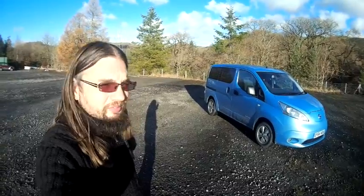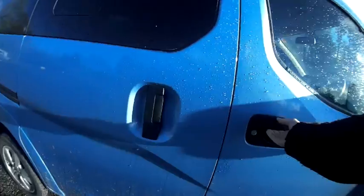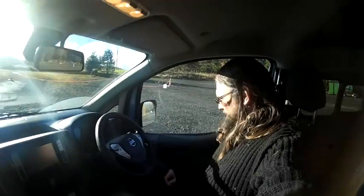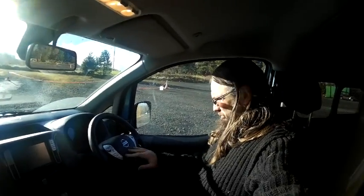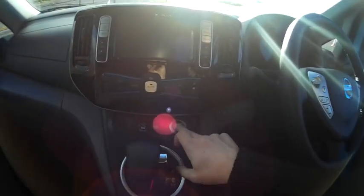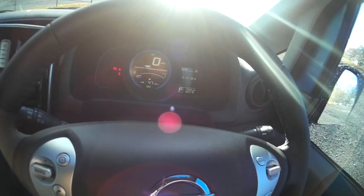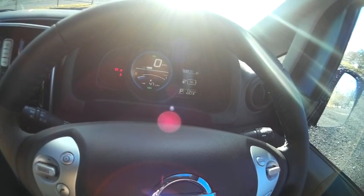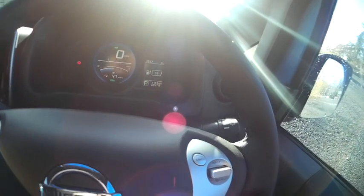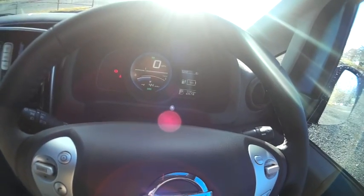What's it actually like to drive? As you can see in here, it's all pretty normal and modern — there's buttons on the steering wheel, this is how we control this. Press that button and that wakes up the vehicle.